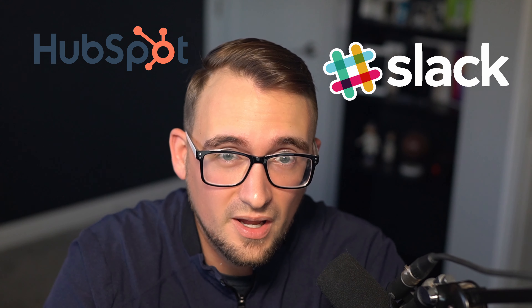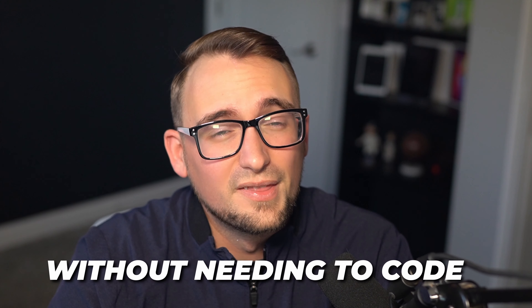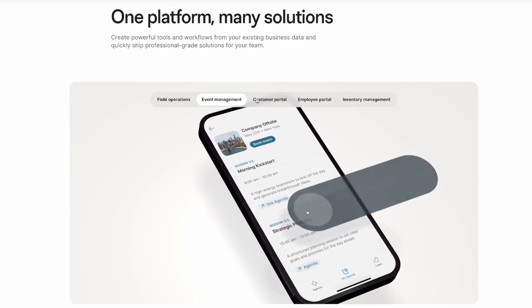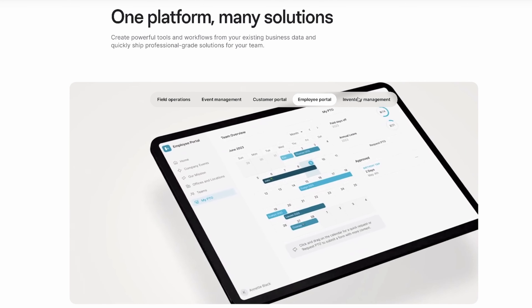Number three has allowed me to cancel many expensive subscriptions like Notion, HubSpot, Slack, Jasper AI, TweetHunter, and more. Tool number three is Glide, or GlideApps, which aims to democratize software development by allowing anyone to build custom software without needing to code. This no-code approach lowers the barrier to entry for business owners to create their own software and enables them to make a wide range of applications that solve specific problems for their business, because everybody's business is unique. Glide is designed for really any business owner to use.